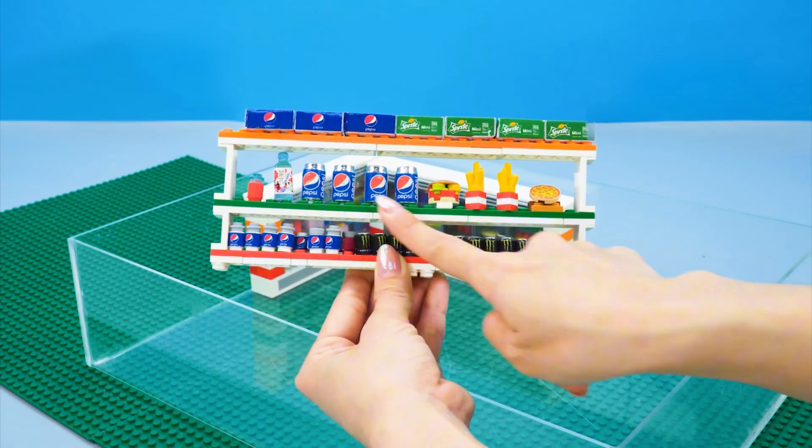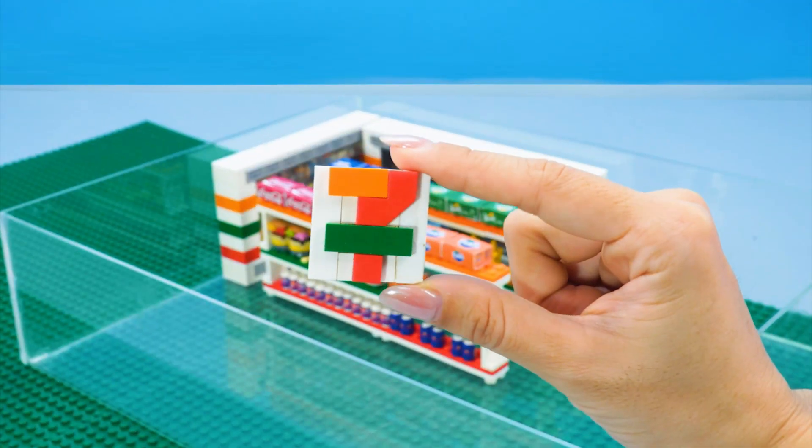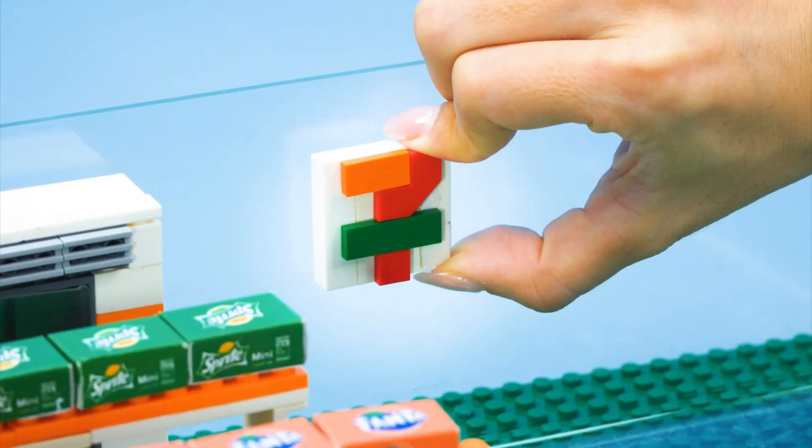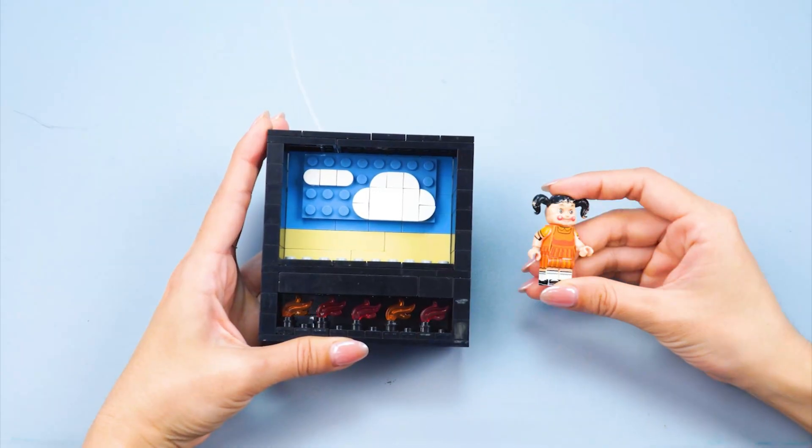I'm gonna set up shelves full of my favorite brands of drinks, fast food, and snacks. And of course, this brand sign is indispensable — this is my very own 7-Eleven. Now time to set up the home theater.